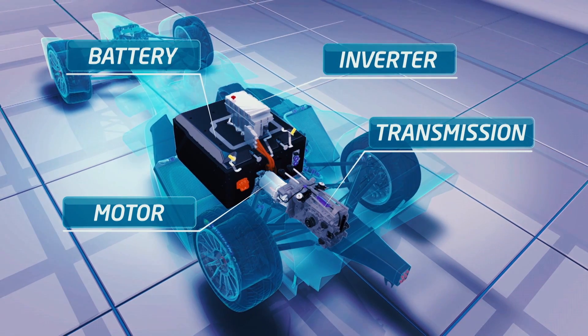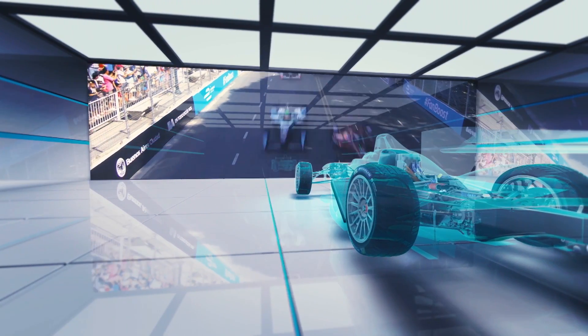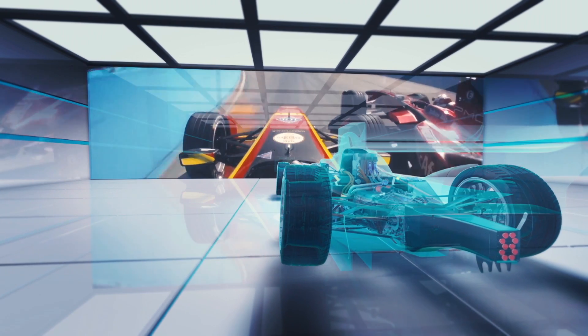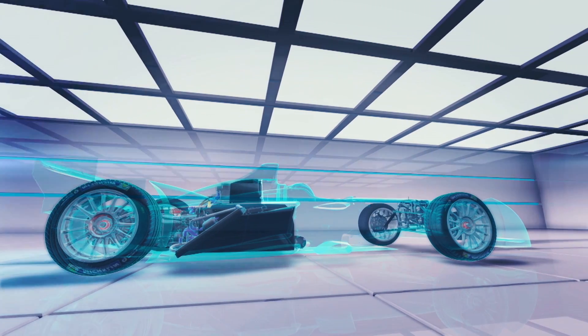In season two, the teams can develop their own drivetrains to try and gain a competitive advantage. They want to be faster than each other, but they've found different solutions to the same questions, and that has made the racing all the more interesting. As in all racecars, it's a compromise between components to get the best results.